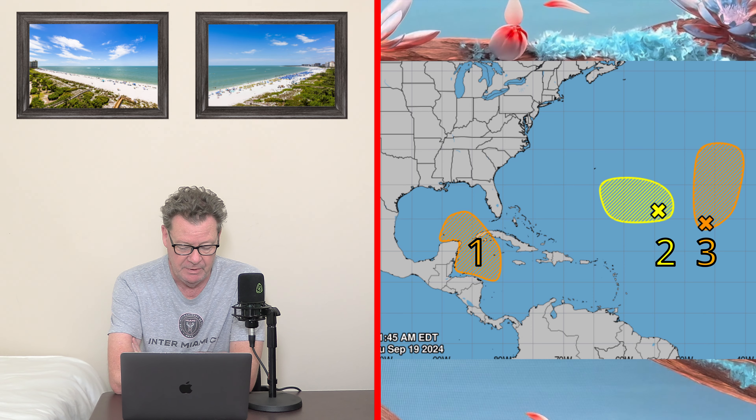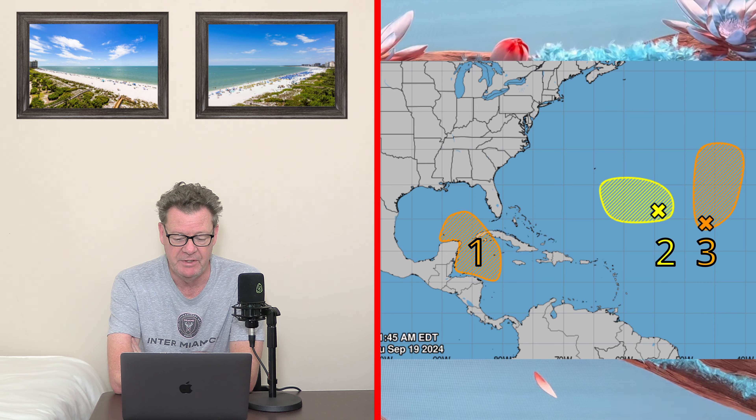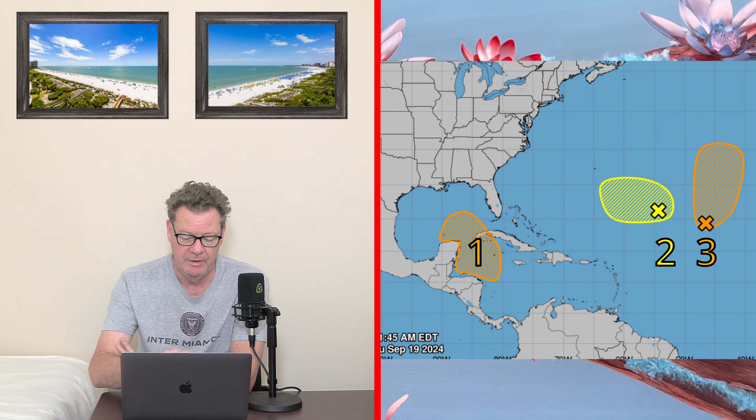The second system, in yellow, is a new storm with only a 20% chance of formation, but it is heading towards Florida.